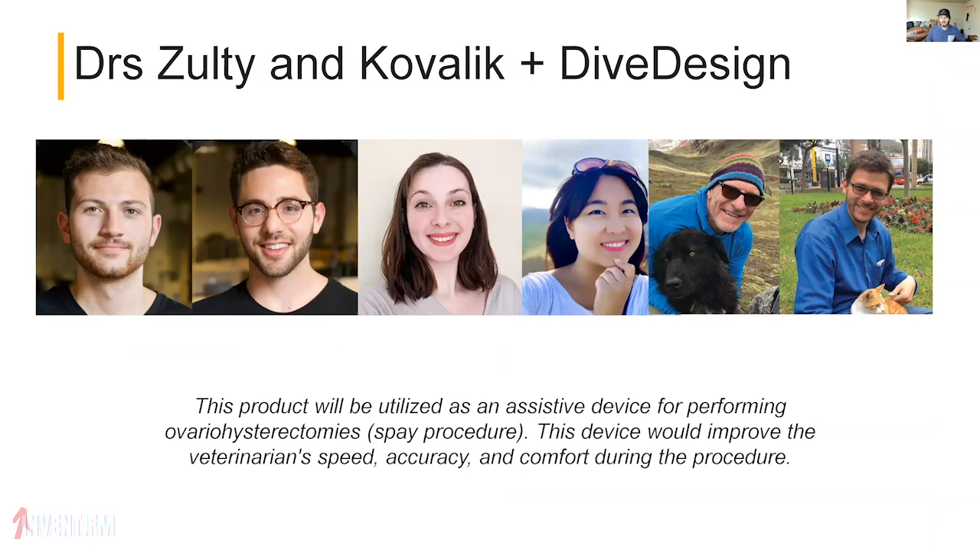Dr. Zolti and Kovalik, partnering with Dive Design, created an assistive device for performing ovariohysterectomies — basically spaying animals. This device would improve the vet's speed, accuracy, and comfort during the procedure. It's a medical tool taking advantage of some biological properties, including the ability to sterilize Core Alpha and print parts safe for use in medical applications.